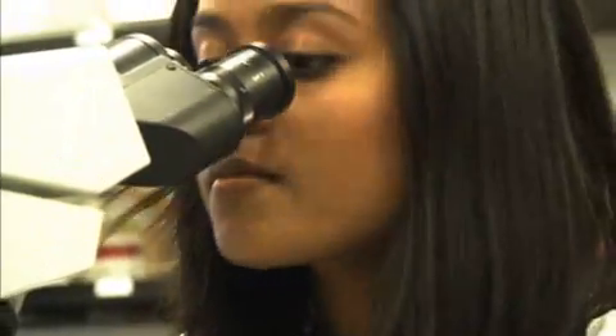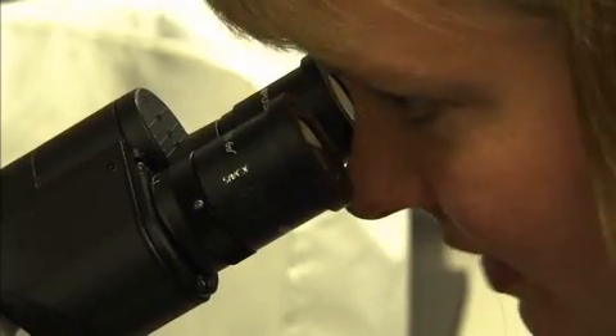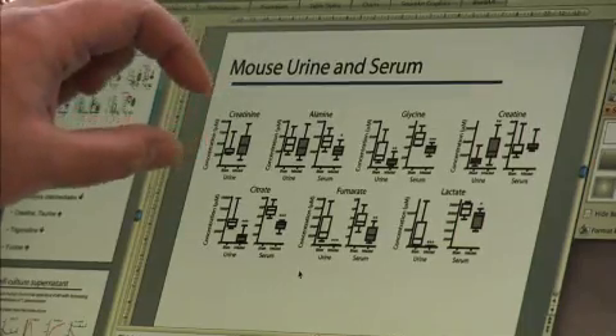Slepsky uses NMR to analyze the metabolites in the urine. Currently, pneumonia is diagnosed by analyzing a patient's blood, which takes longer and is far less accurate than this new test.